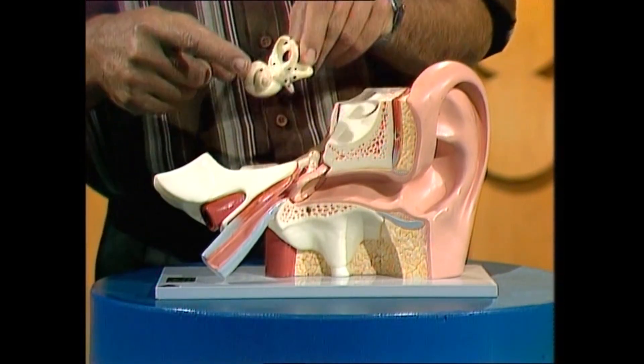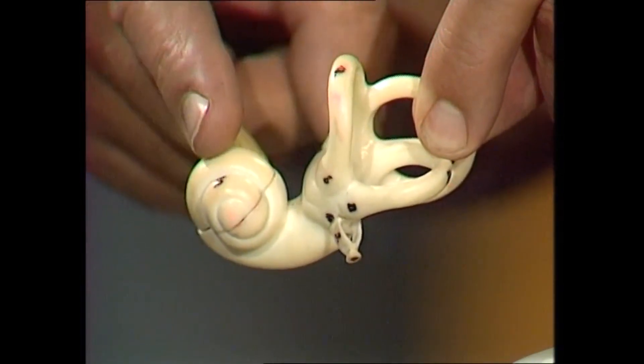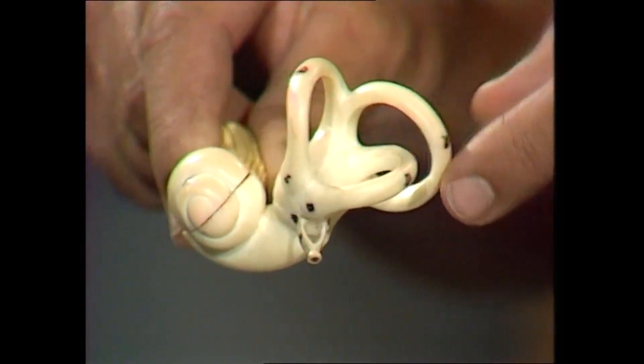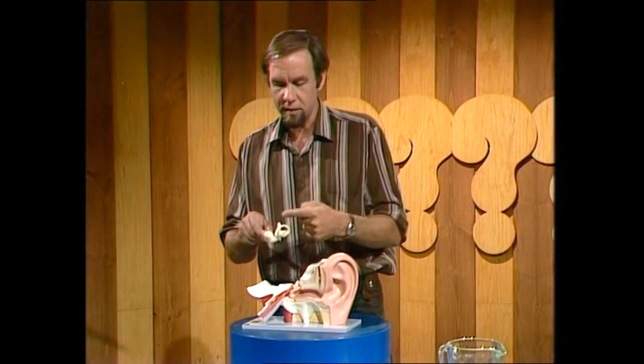There's the eardrum — sound beats on that and goes through into here. But it's this curly part that handles the sound and gives you hearing. It's this other bit that handles balance and tells you when you're twirling around. And that yellow part is the nerve going off to the brain, taking messages from both of those.